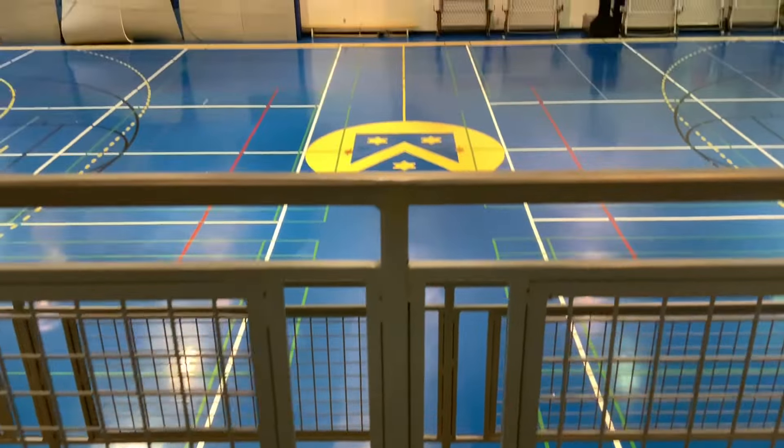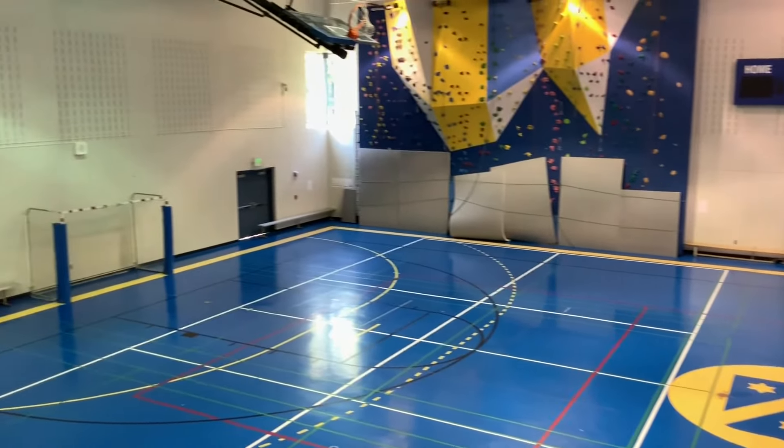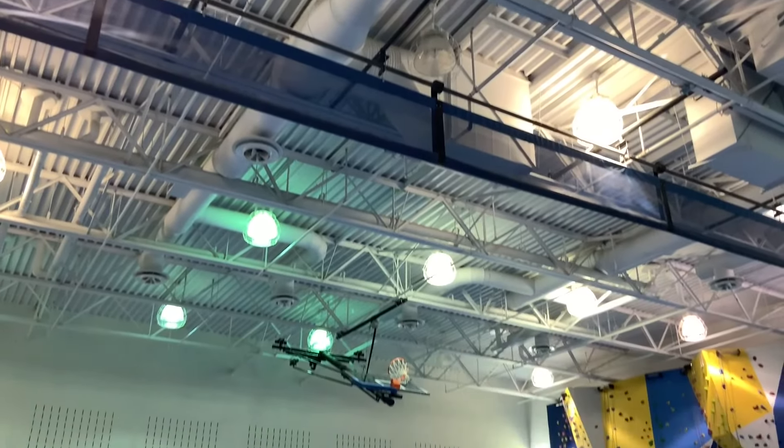Le lycée a aussi plusieurs installations pour une variété d'activités sportives. Dans le grand gymnase, les élèves peuvent jouer au basketball, football et utiliser les murs d'escalade dans leurs cours de sport.